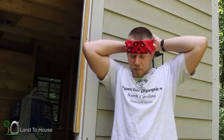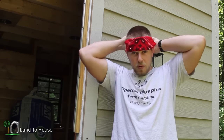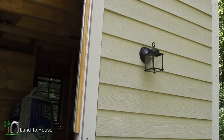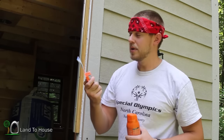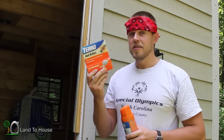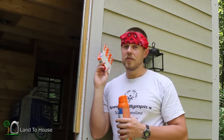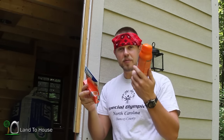I've got a couple of different products. My borax solution did not work after a month. So this is also borax but it's a professional grade, and I've also got this spray. Let's get to it.